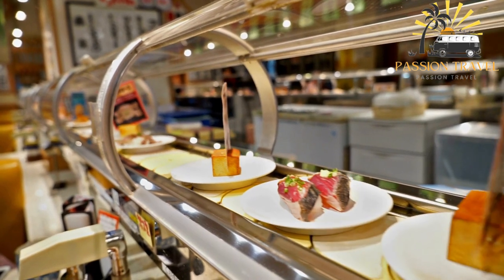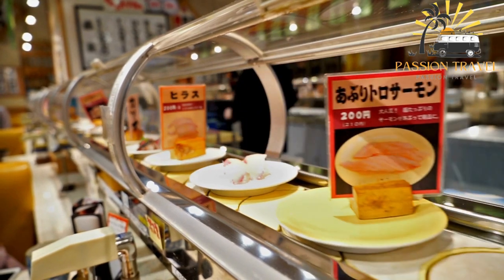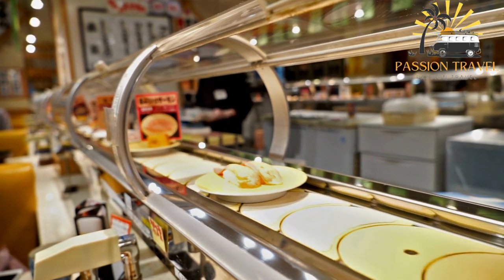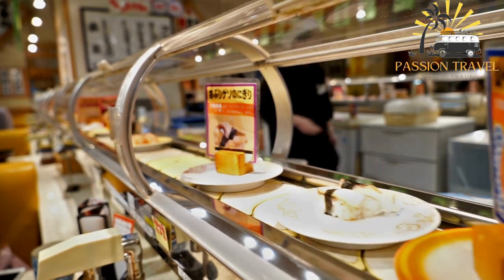In recent years, some katen sushi restaurants have introduced technological advancements such as touchscreen ordering systems and automated sushi preparation machines. However, the basic concept of the conveyor belt and the opportunity to choose from a variety of sushi options remains the same.